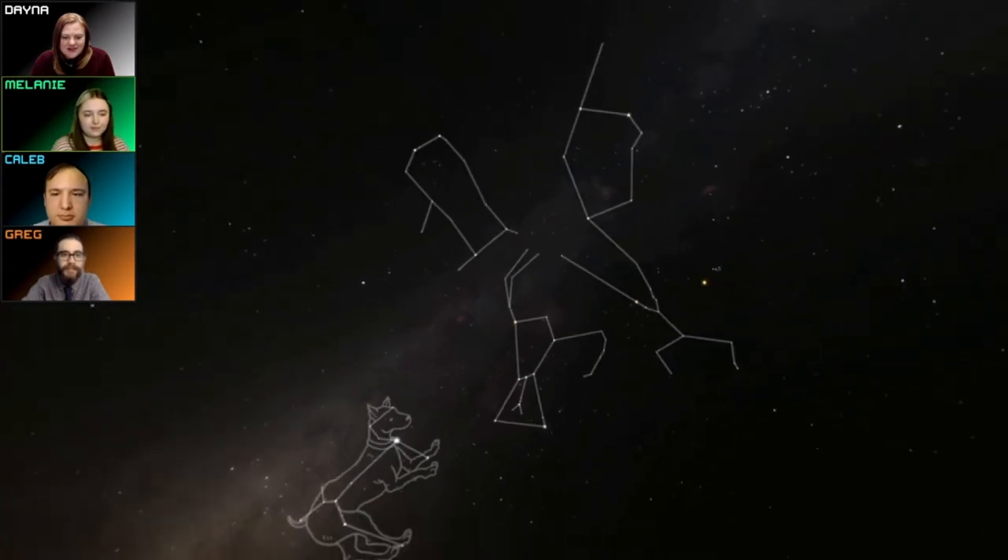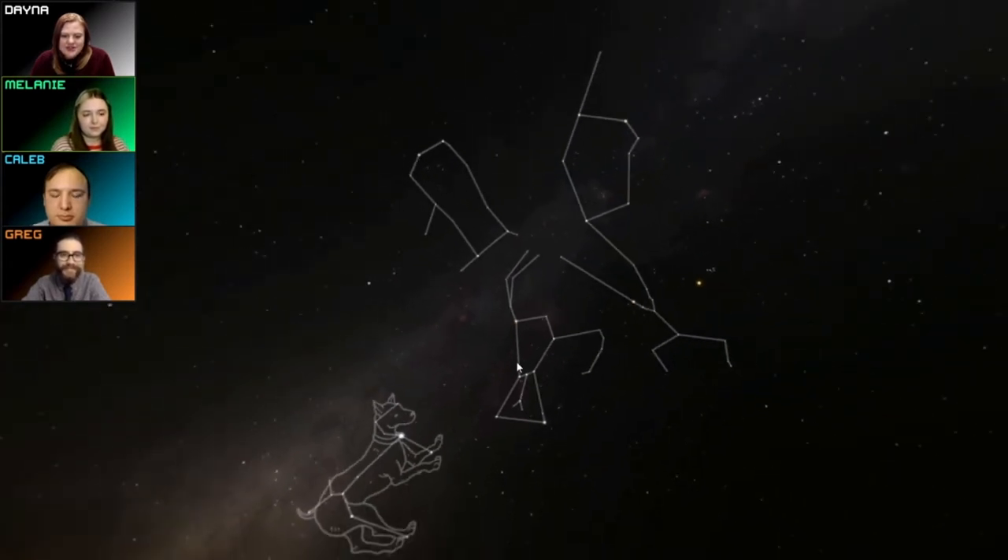Sirius makes up Canis Major, the dog. You can find Canis Major using Orion's belt — just head down towards the horizon and look for that bright star Sirius. But there's not just one dog in the sky, there are two. Part of the winter hexagon is the bright star Procyon, and Procyon and one other star make up the whole constellation Canis Minor — they got a whole puppy out of just two stars.